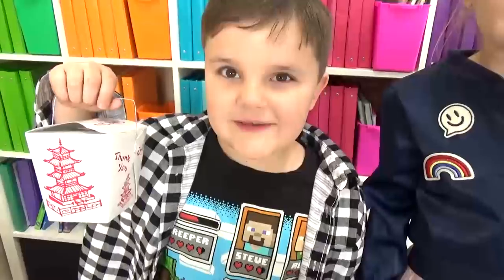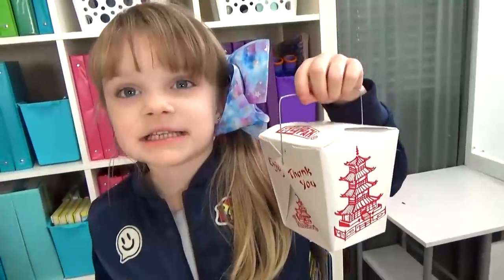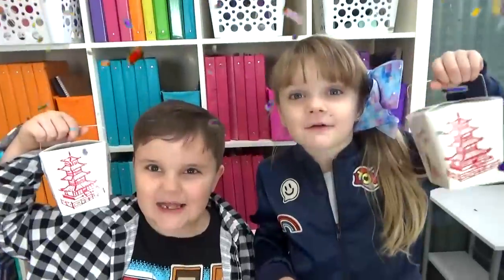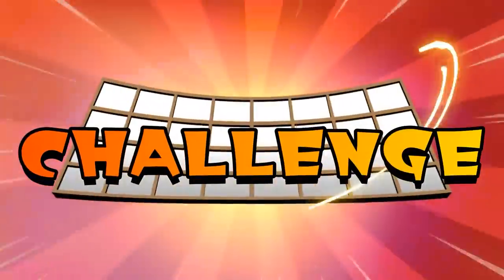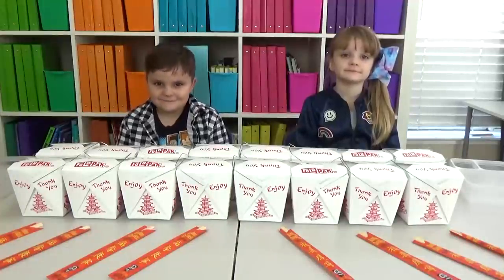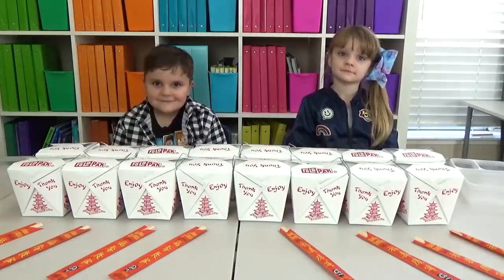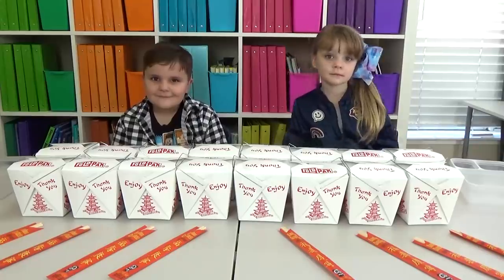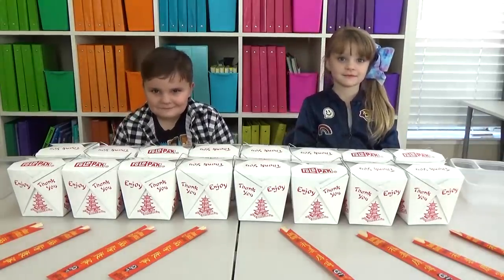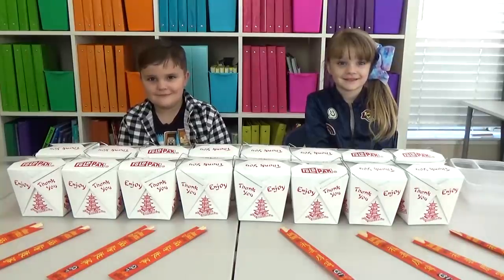Hi Fudgies! Today we're doing the Don't Choose the Wrong Chinese Takeout Lunch Challenge! So for today's challenge, some of these boxes have real food from Panda Express and some of them have some surprises. These guys are gonna play rock, paper, scissors to find out who goes first.